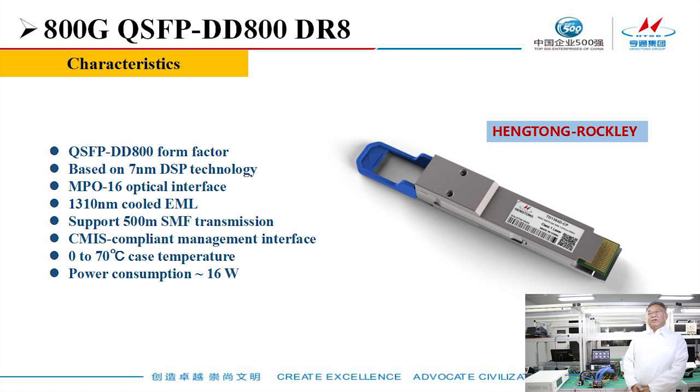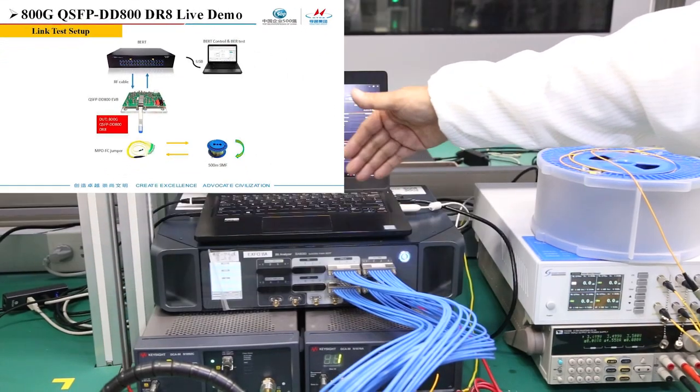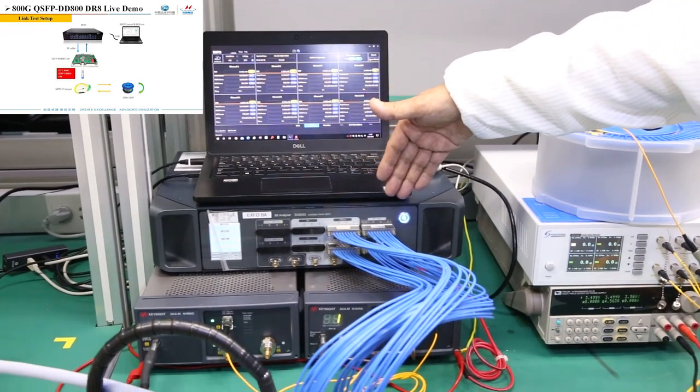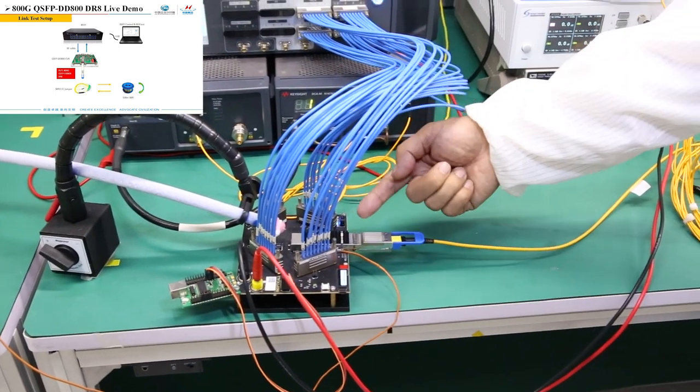Our QSFP-DD 800 ERA Optical Module meets the MSA specification. The power consumption is around 60 watts. This is the setup. The signal starts from the BERT, goes through the QSFP-DD 800 ERA Pluggable, then goes to the module.